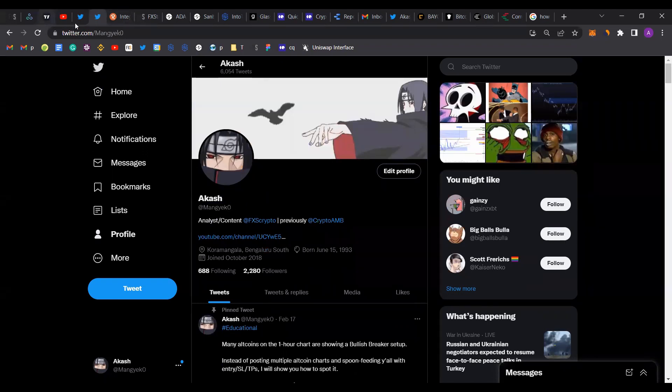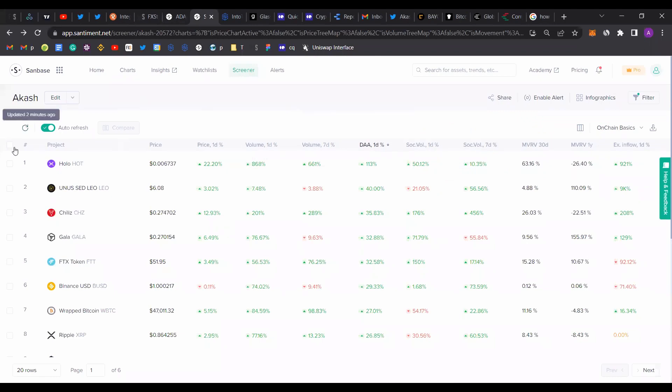Back to the screener. As I explained in previous videos, every Monday we take a look at the screener and identify the coins that have potential to pump. The most important thing to look at, at least from my perspective, is volume. A spike in volume often indicates an opportunity you can seize in the trade. The top three coins we're going to be looking at are HOT, Chiliz, and FTT.